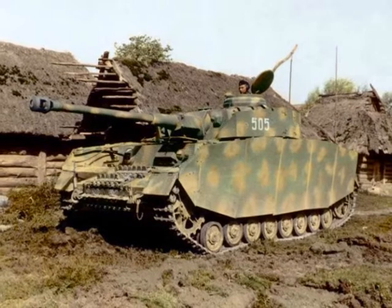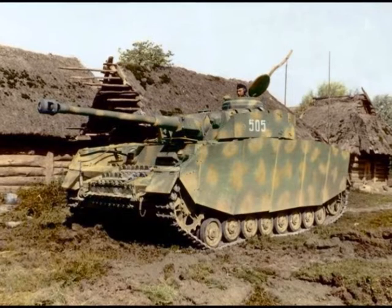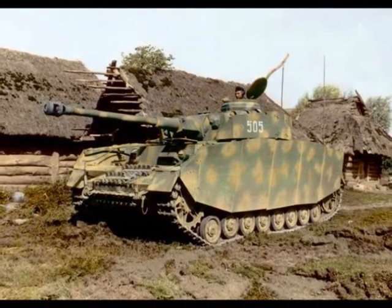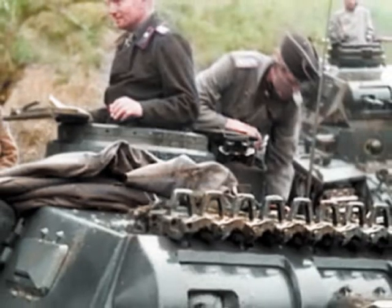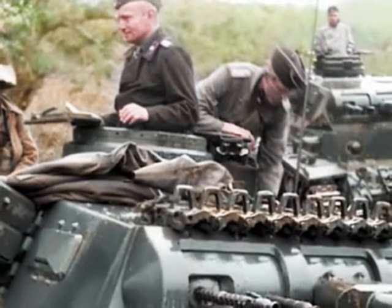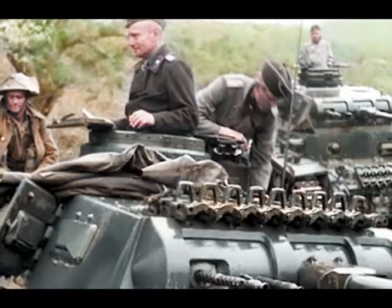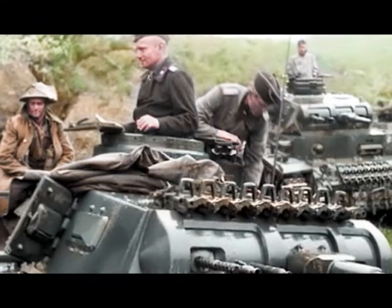In the first two platoons, the platoon leader would be an officer. Meanwhile, in the second two platoons, they would be an NCO, as it was German practice generally to use NCOs as platoon leaders. The platoon could be split into two half platoons of two tanks each for bounding movements, with one tank commander acting as a half platoon or section commander.